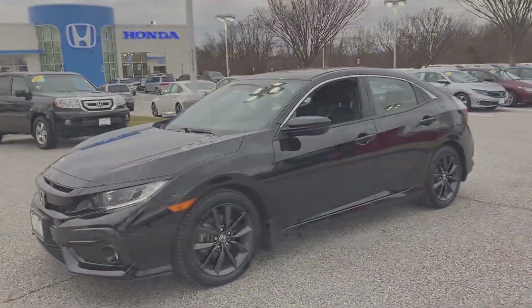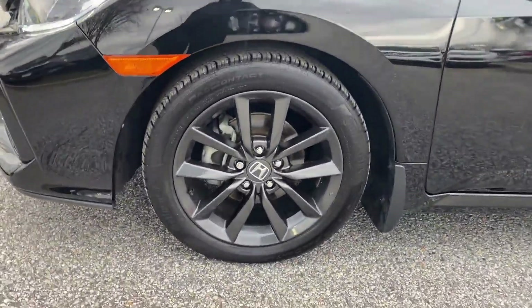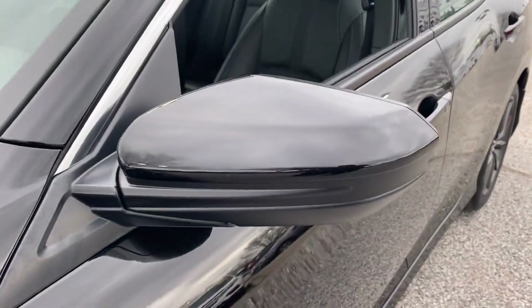Additional features include Multi-Zone Air Conditioning, Heated Side View Mirrors, Leather Seats, Moonroof, Backup Camera, and Power Driver Seat. We are here to help you find what fits your lifestyle.